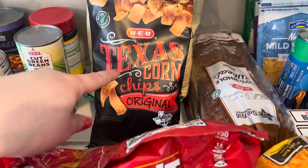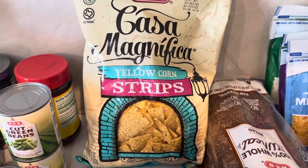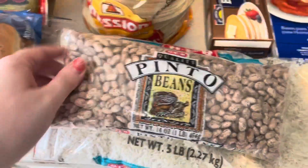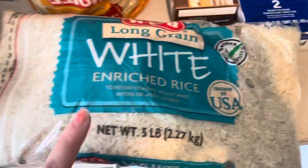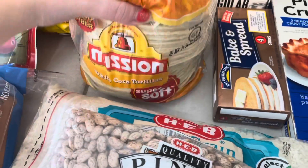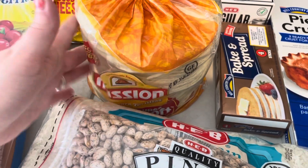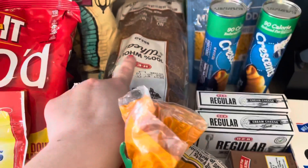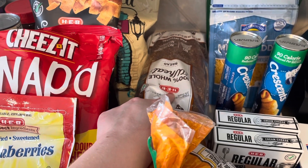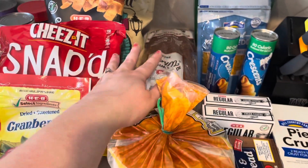We're going to be having Frito pies so I got some Texas corn chips, the HEB brand, and then some yellow corn strips tortilla chips. I got a bag of pinto beans and a five pound bag of white long grain rice. A big thing of tortillas — we go through these like crazy, all kinds of recipes. We got enchiladas on the menu. And this came free — I think we got a 100% whole wheat bread loaf for free.